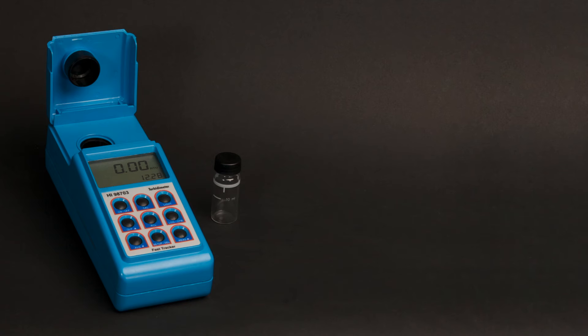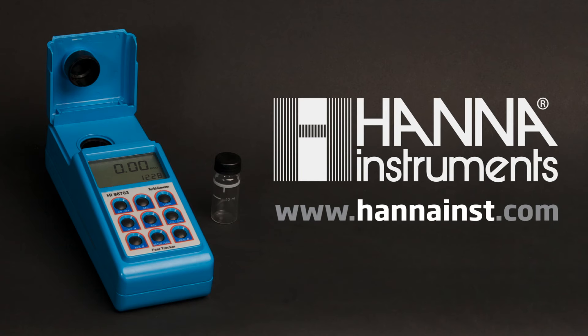To learn more about the HI-98703, visit our website at www.hannahinst.com.